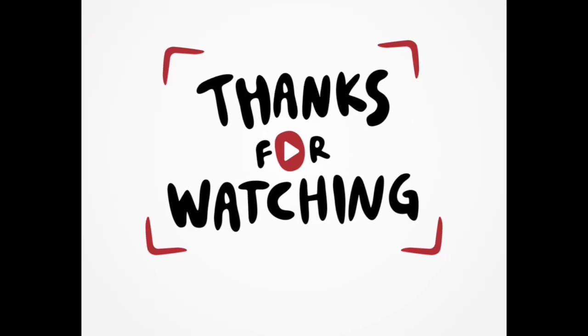Thought I'd share this little episode with you guys. Hope you enjoyed it — I'll see you in my next one.